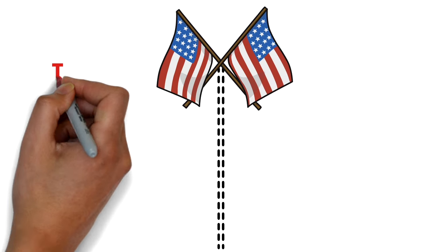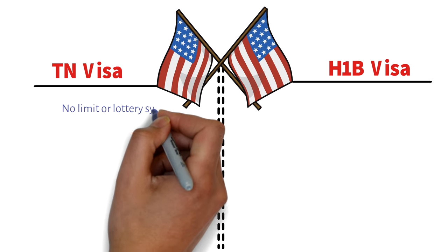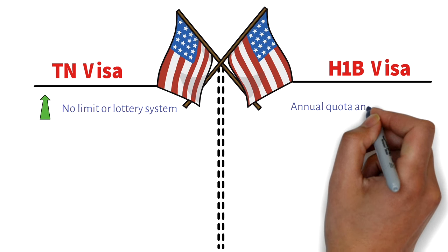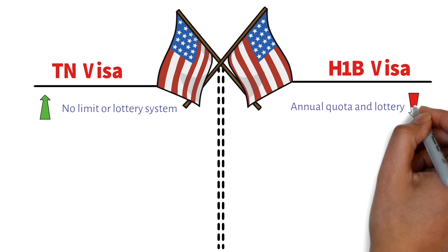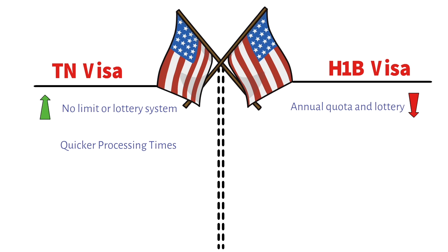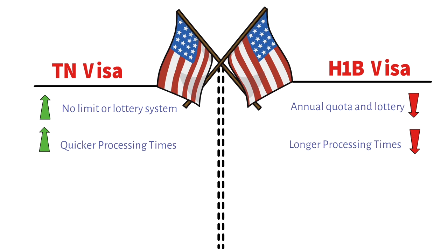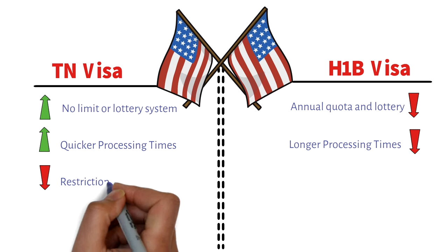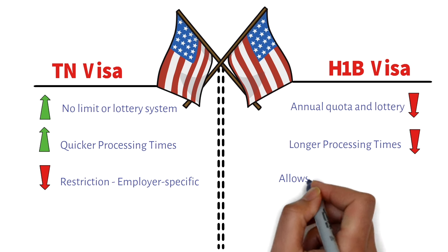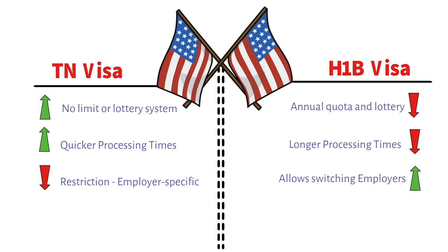Now let's compare the TN visa and the H-1B visa. With the TN visa there's no limit or lottery system, which is a big advantage. The H-1B has an annual quota of around 65,000 and a lottery system. Processing time is much quicker for the TN visa — you literally go to the US border and get it approved in less than an hour, while the H-1B process is complicated and takes much longer. The biggest disadvantage of the TN visa is that it is employer-specific, whereas with an H-1B visa you can switch jobs whenever you want.